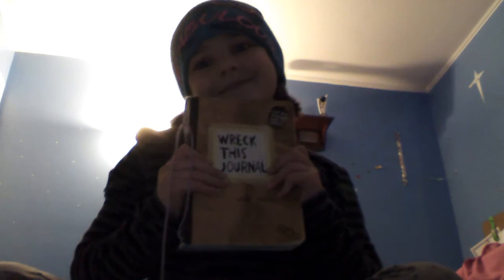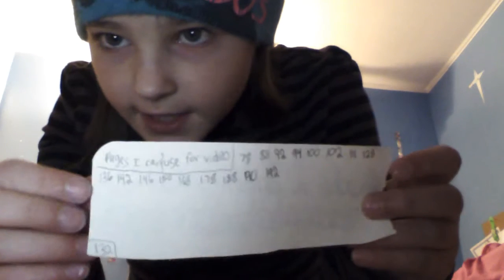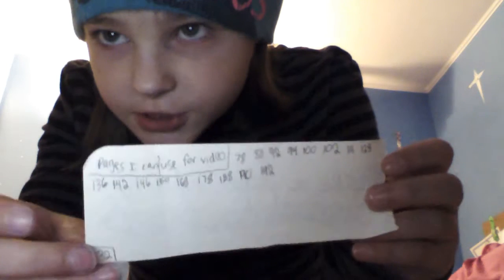Hey everybody, welcome to another video! Guess what we're doing today — another Wreck This Journal. Let's get started. I'm gonna find a page. I'm gonna show you some from last night. As you can see, I got these page numbers so I know what to do.